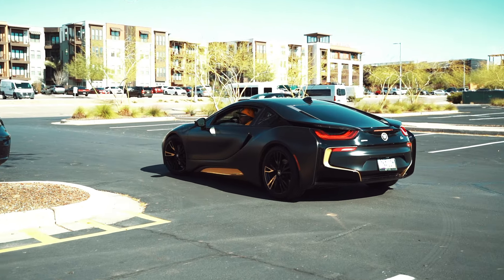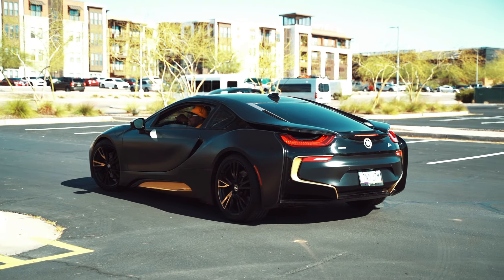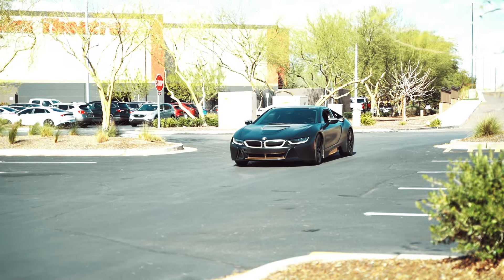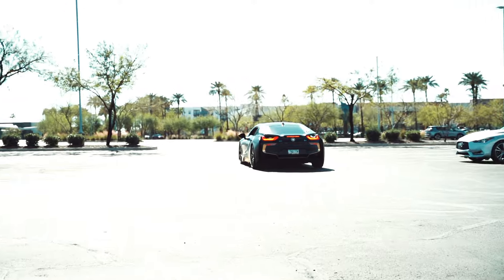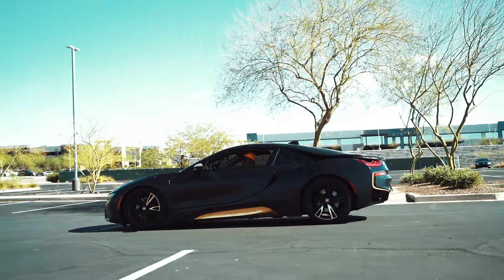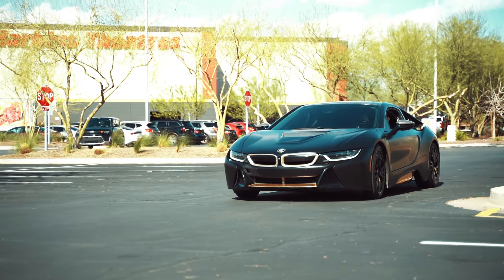I'm gonna put it in drive, then into sports mode, and see if you can hear it from the outside. Zero to 60 in about 2.4 seconds — this thing is quick!